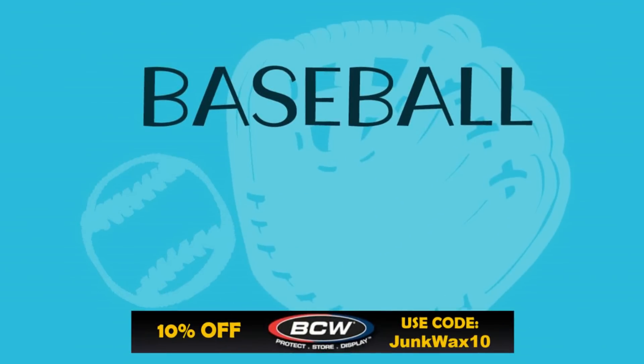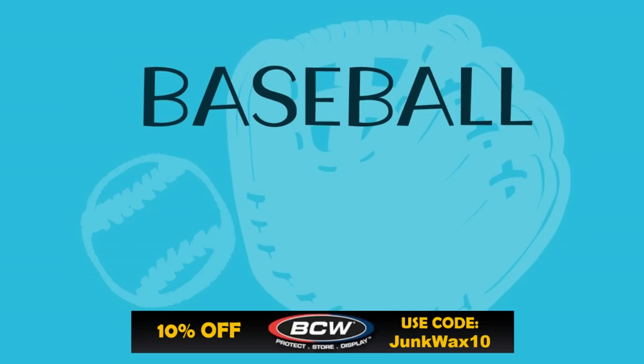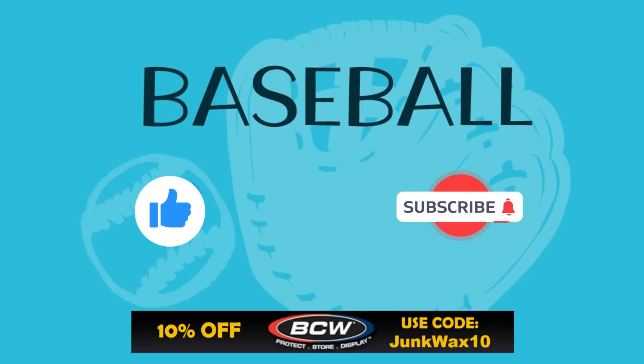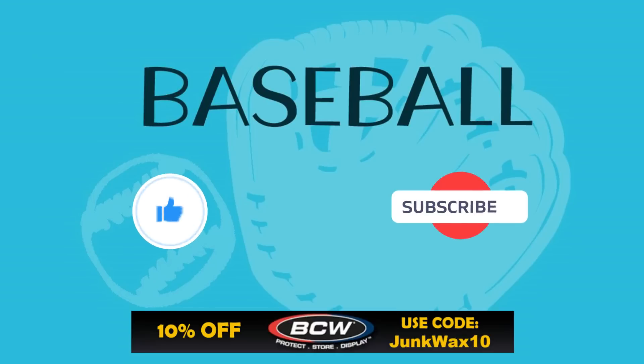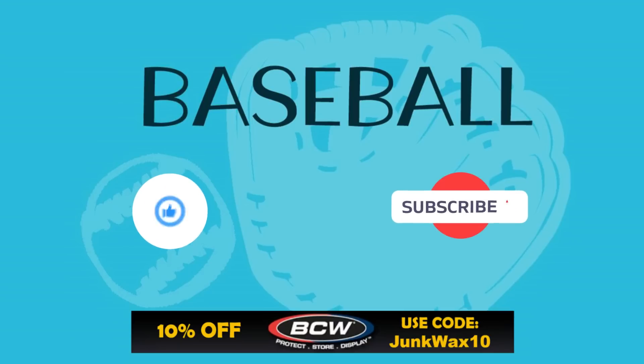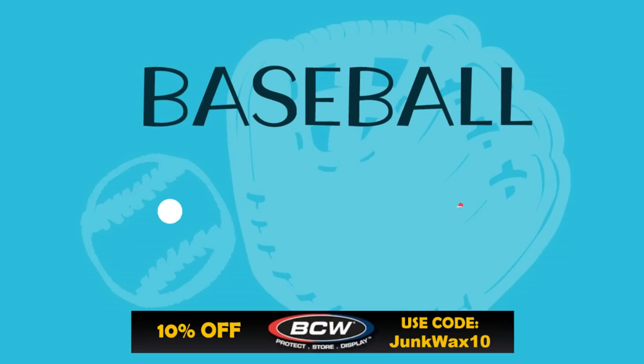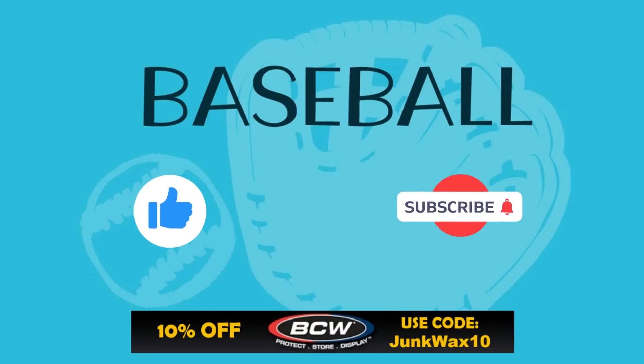That's it for the video. Let me know in the comments below what your favorite cards were. If you have a quick second, please hit that like button — I truly appreciate the support. Check out the affiliate links in the description below — we have eBay Partner Network links for various search results specific to the video. We also have a link to BCW Supplies where you can save 10% with code JUNKWAX10, and a link to the Market Movers app — use code JWI to get your first month for just $1. As always, enjoy the rest of your day and keep collecting.